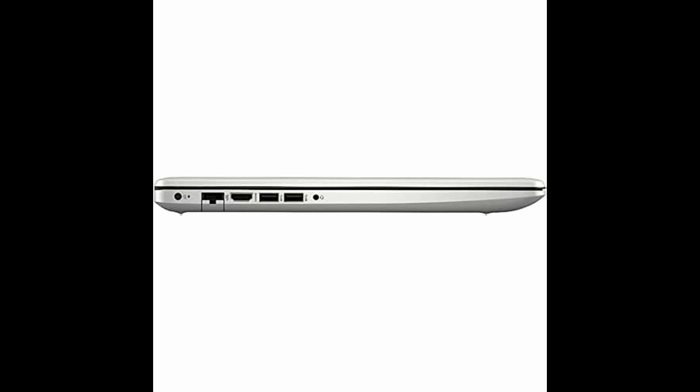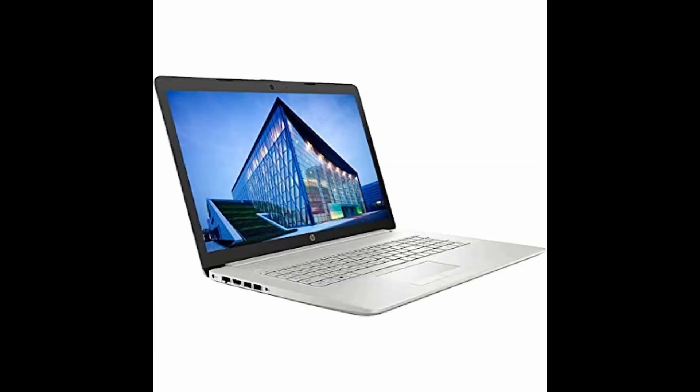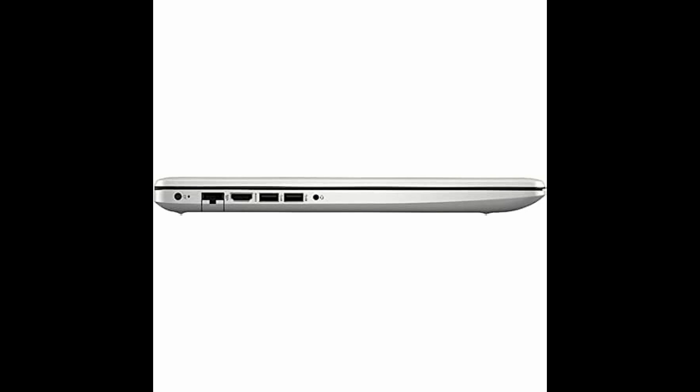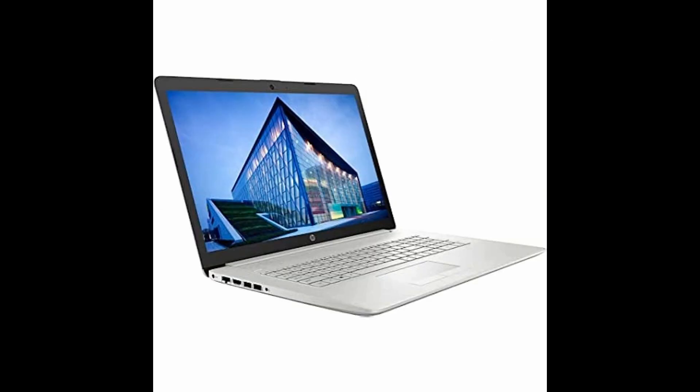Upgrade your productivity with the 2022 HP 17.3-inches FHD IPS laptop computer. Boasting an impressive 11th-gen Intel Core i5-1135G7 processor and a massive 32GB DDR4 RAM, this laptop is perfect for gaming, running multiple programs, and more.